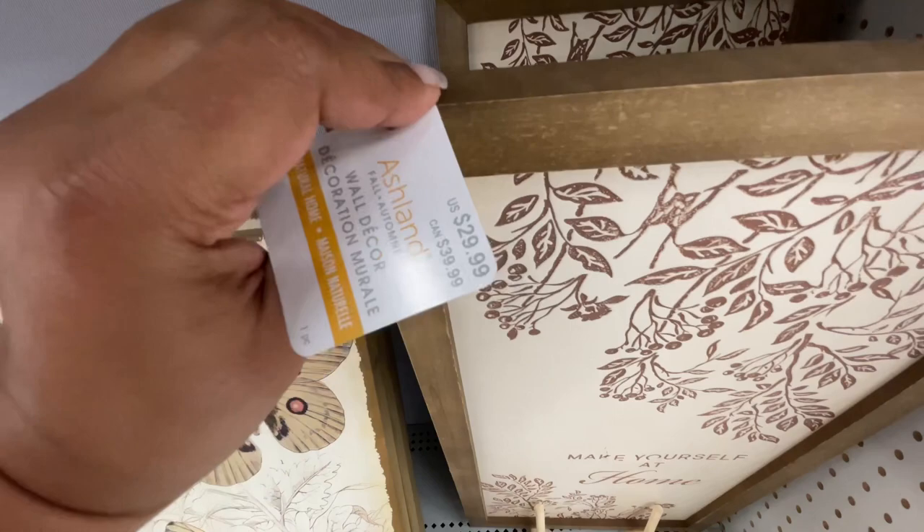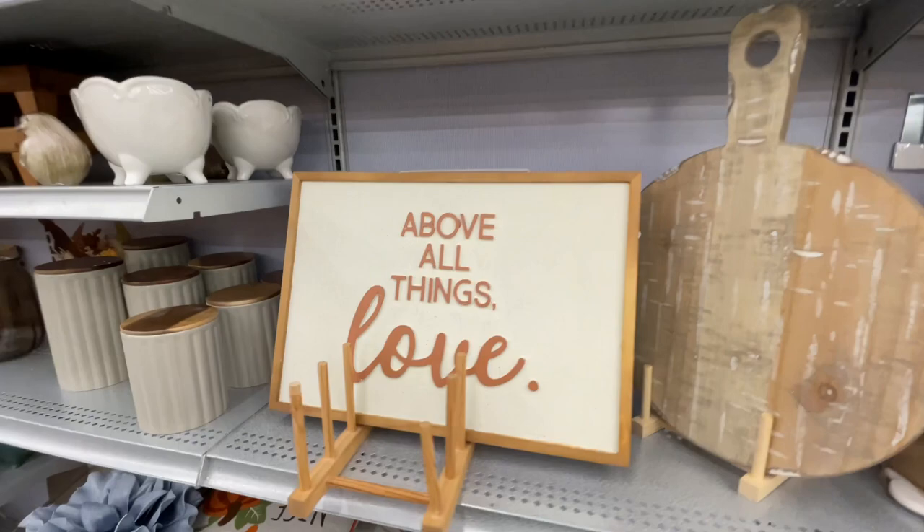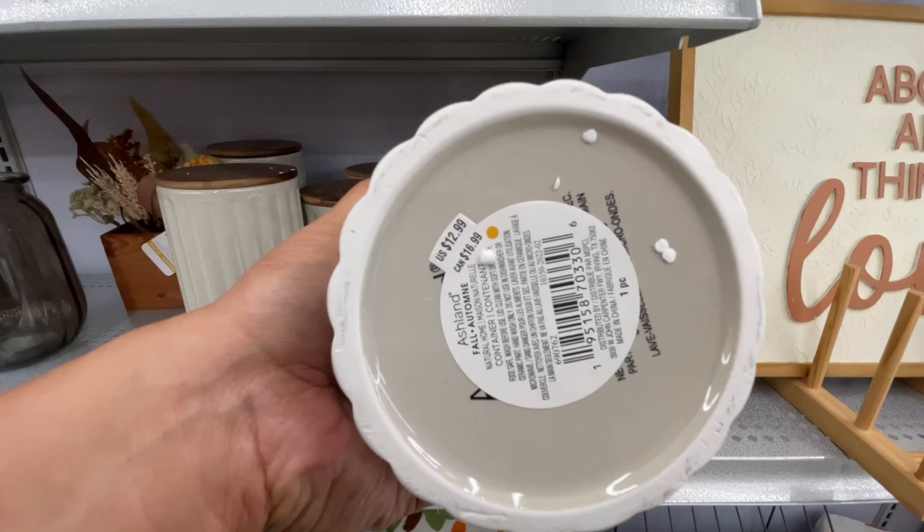You probably already know I'm loving the browns this year for fall. This one right here is $30. Of course, the first one couldn't have the price — story of my life. The stores like to make me search for the prices. That's what it seems like sometimes.